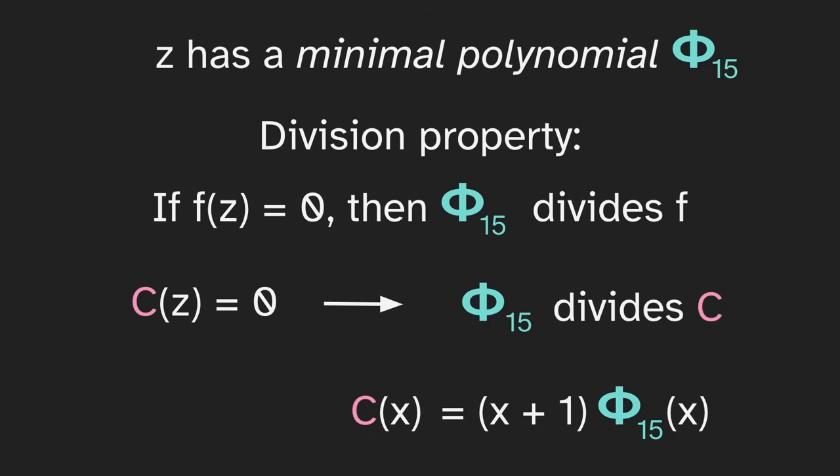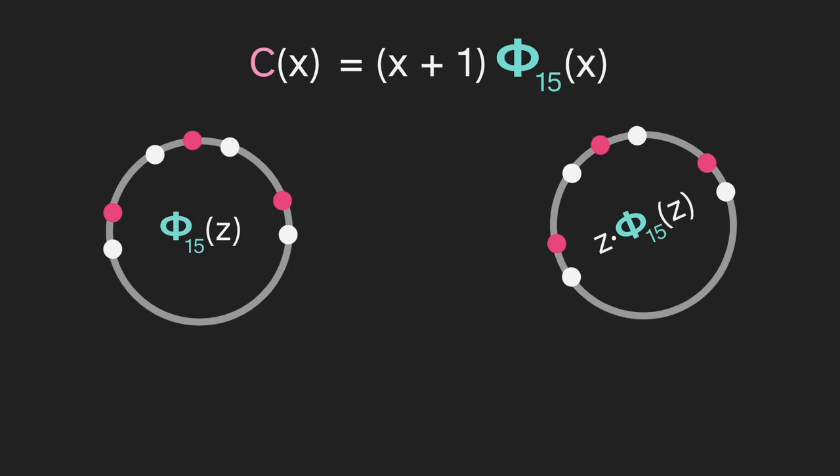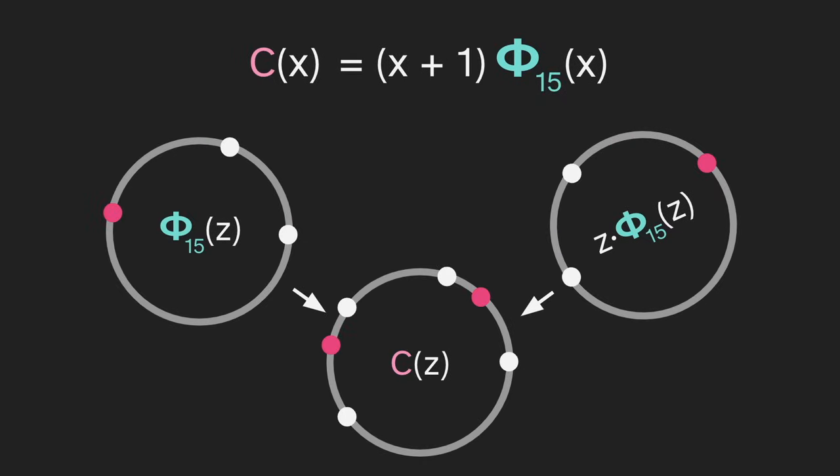This (x+1) gives us a blueprint for how to construct c using phi. Taking phi_15(z) gives us some set of points, and then multiplying it by z rotates it a 15th of the way around the circle. If we add these two sets of points together, we get (z+1) times phi(z), which according to the equation is c(z). Before we add these sets of points together, we should cancel — here we have a positive and a negative point in the same location, so they cancel, and similarly in several other locations. Removing those points, we're left with the remaining ones, and if we add them together we get this set of points, which is in fact our original collection c, made of a pentagon and a negative triangle.